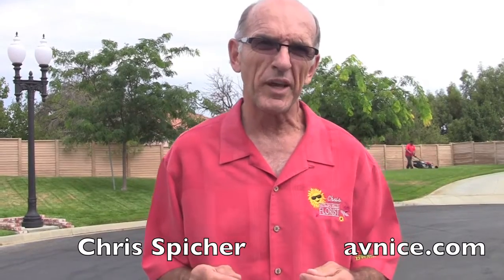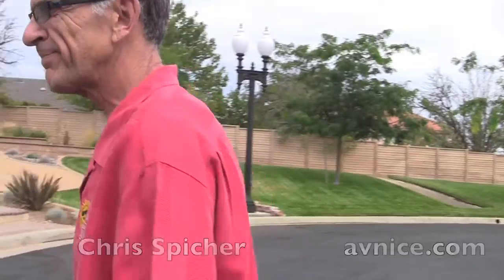Today we're going to look at a house that's converted over to Xeriscape. We're going to talk to our designer, Denise Keefe. Come on over. Chris Spiker, AV Nice.